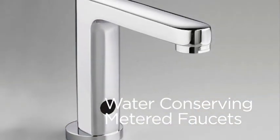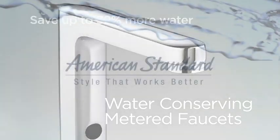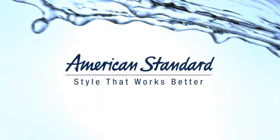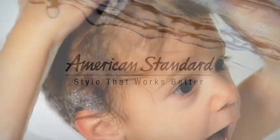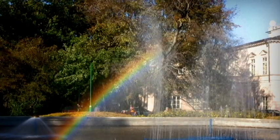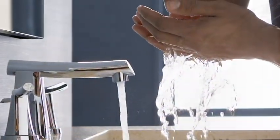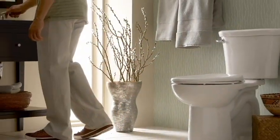Water-conserving metered faucets save up to 32% more water. We are proud of our past and the progress we've made in water conservation today, but we know there's still more to be done. At home, at work, and in our communities, American Standard is committed to the development of products that help people rinse, bathe, shower, and flush responsibly.